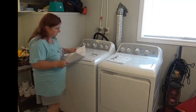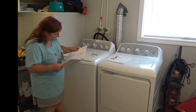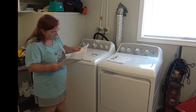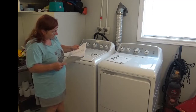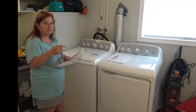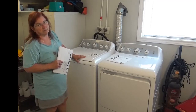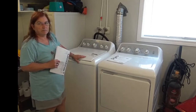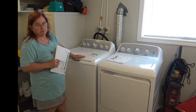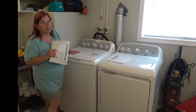We bought these at Best Buy and the total bill for both of them and warranty was $1,545.81, plus a five-year Geek Squad warranty protection on top of the one year from the manufacturer. So we have them covered for six years — well, now five, since the manufacturer's warranty is over.